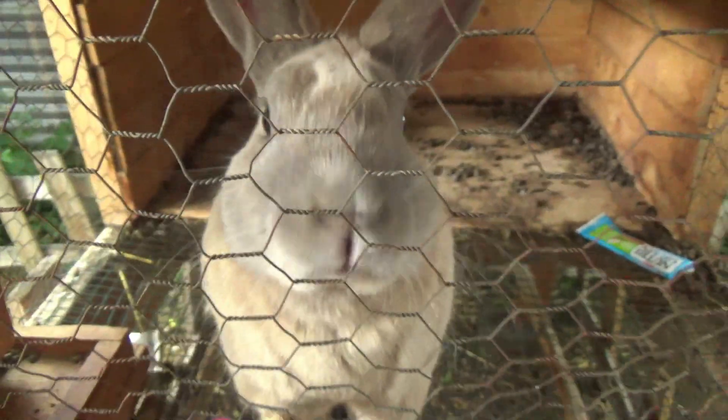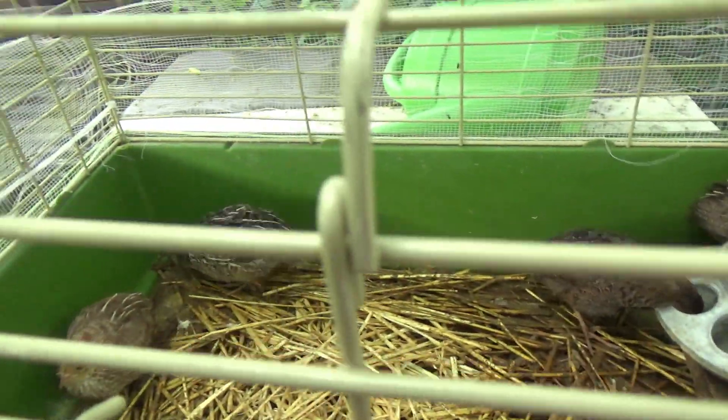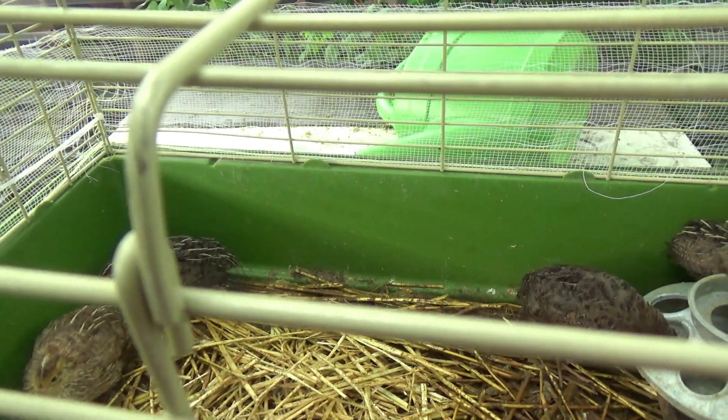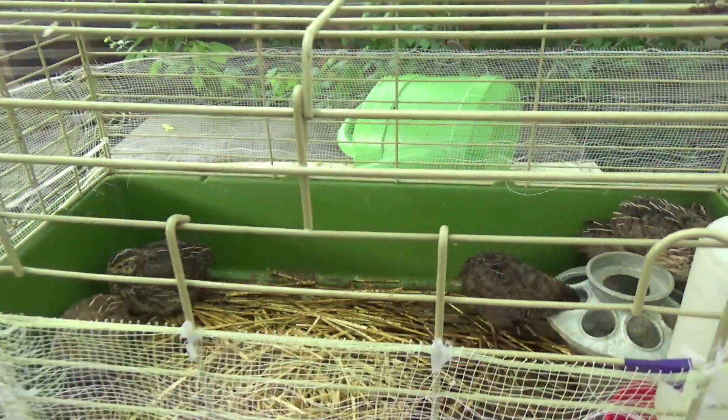I'm gonna get these 11 little stink bombs in their cage. I've already got them water and food. So we're gonna set up the camera and get these little stinky bombs in there. It's outside time.